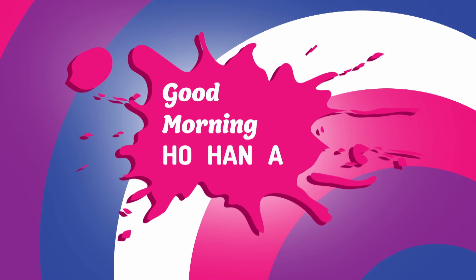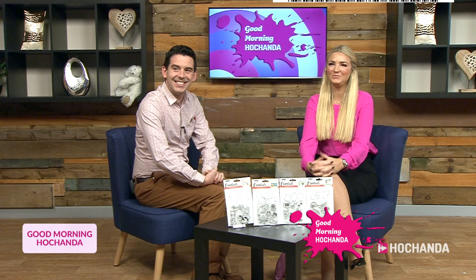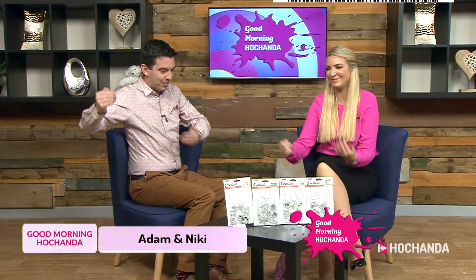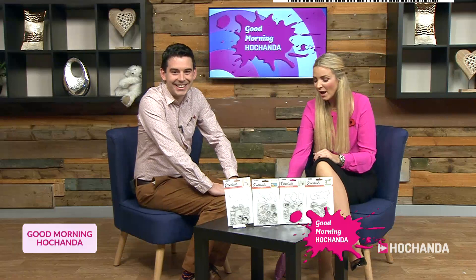When you get your One Day Special home and all the different elements, do go and have a look at those MDF kits — they are amazing. We love them, and the chipboard elements as well — they're really good. We'll see you tomorrow at nine o'clock, but we might see you earlier in Good Morning Ho Chanda. Stay where you are because we've still got plenty more coming up here on Ho Chanda.